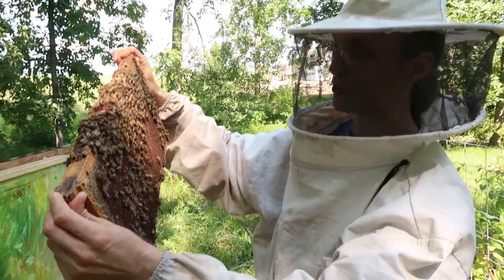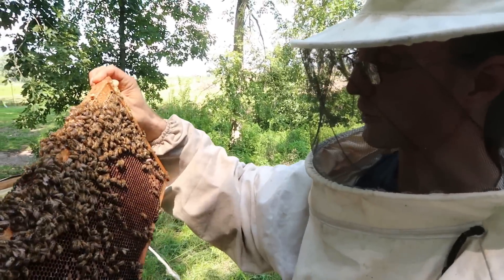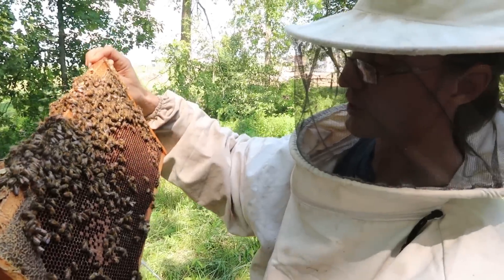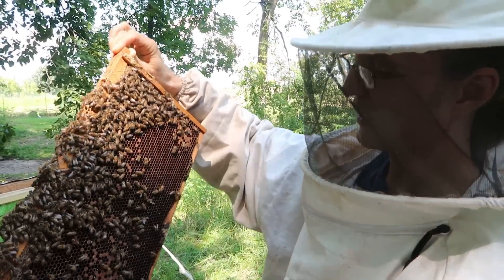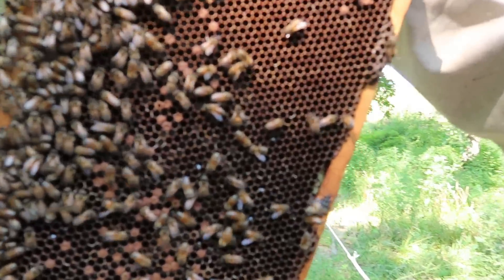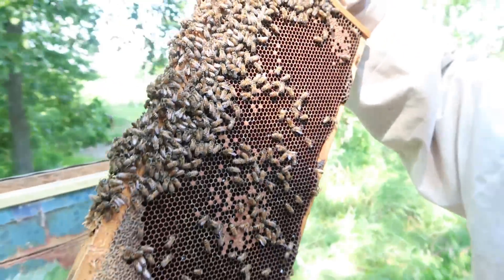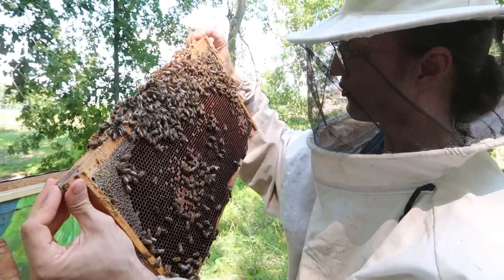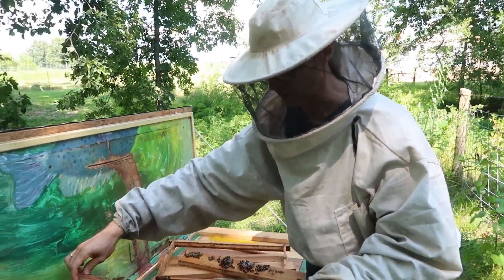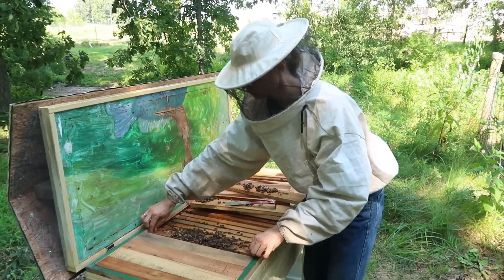By all means, do learn how to recognize a brood disease because occasionally you may come across a contagious disease like foulbrood. It doesn't happen often, but you need to be able to recognize it. It's easy to tell — it will smell rotten, it will look abnormal: instead of nice white little grubs, you will see some that are deformed and starting to rot inside the cells. Nothing like that is visible in this frame — this is totally healthy brood.